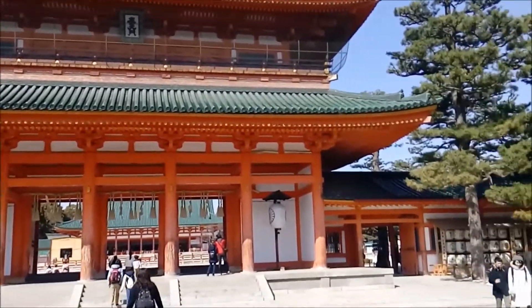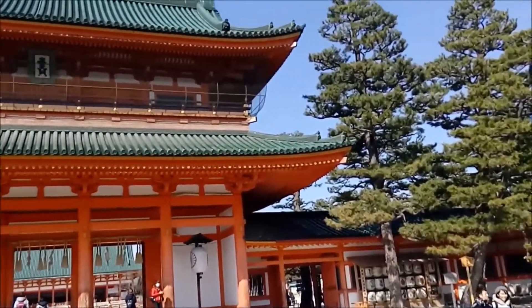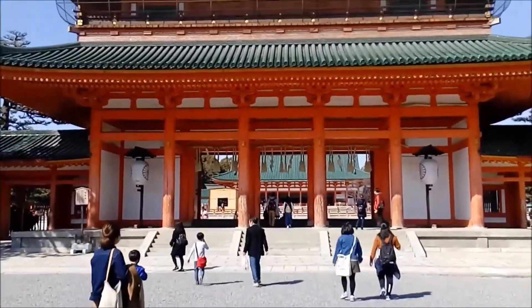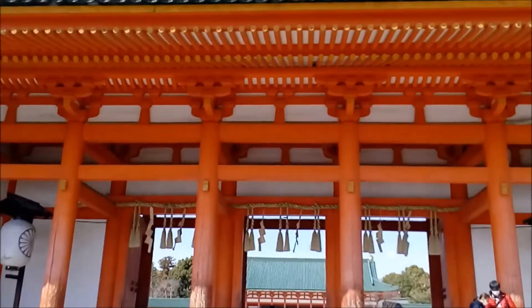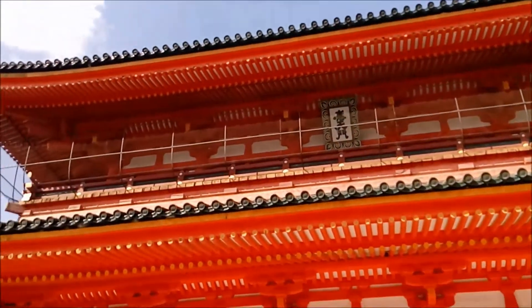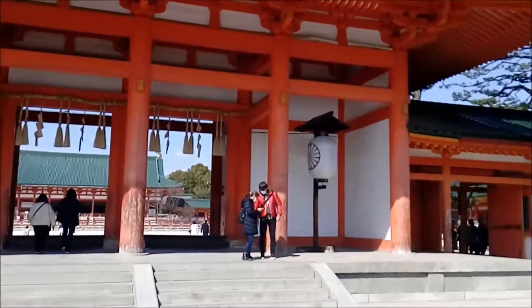Unlike most ancient shrines in Kyoto, Heian shrine was built relatively recently in 1895, to commemorate the 1,100th anniversary of Kyoto as the former capital city of Japan. The establishment itself is not too far from the Kyoto Imperial Palace.